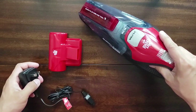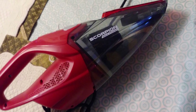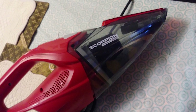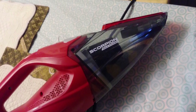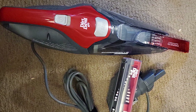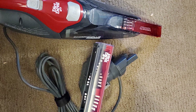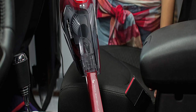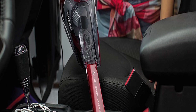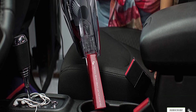Weighing 3.75 pounds, the Dirt Devil Scorpion is slightly heavier than the Dyson V7 Trigger, but it is significantly cheaper. In fact, it's one of the most affordable car vacuums on our list. It's powered by a 7-amp motor and comes with a 3-year limited warranty, which is the best of the bunch and impressive considering the price. The Dirt Devil Scorpion Quick Flip is recommended for car owners looking for a corded handheld vacuum that just does its job without anything fancy, making it a compelling option for those wanting a simple, affordable solution.